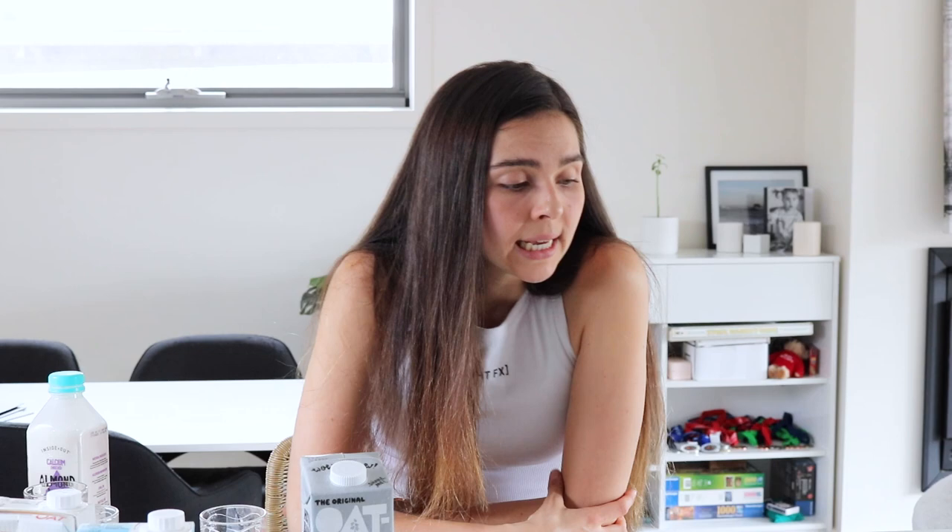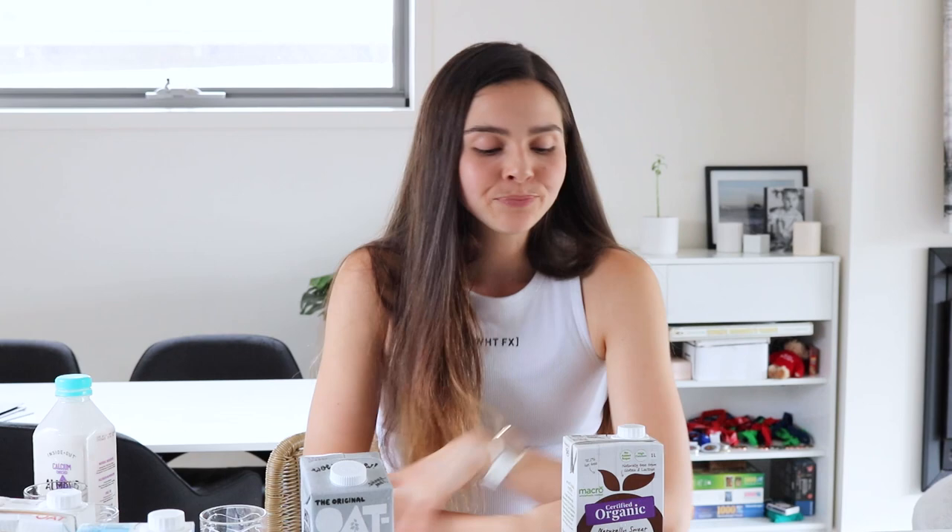At the bottom we have almond milk and rice milk — both almonds and rice take a lot of water to produce. As I said at the beginning, all plant milks are better than dairy milk. But being really nitpicky and comparing them to each other, these two only get a 7 out of 10 for environmental friendliness because of their high water usage.